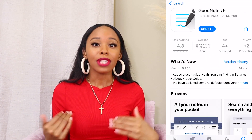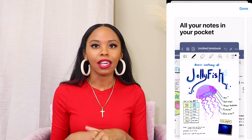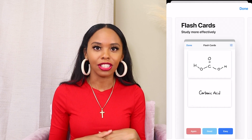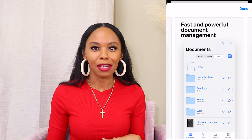I pretty much use my iPad all for business — there's some personal on there but mostly business. I'm going to show you all the ways I use my iPad, starting with GoodNotes, which I've already shown you in my digital planner video. GoodNotes is a paid app — I want to say it's like seven or eight dollars.